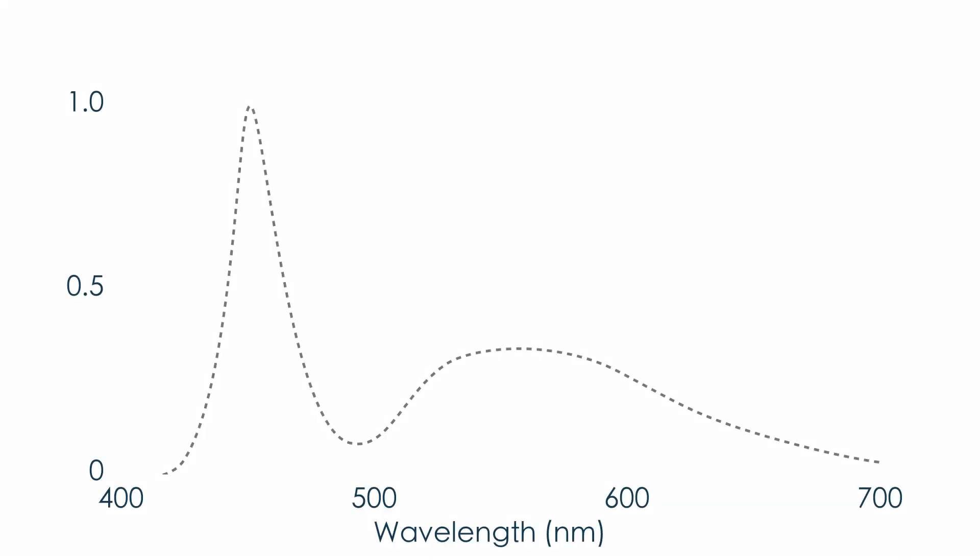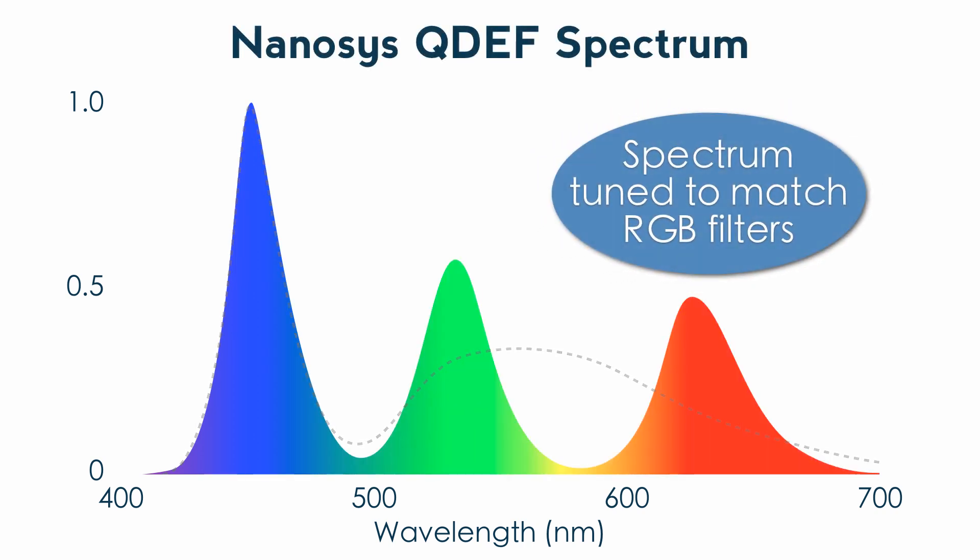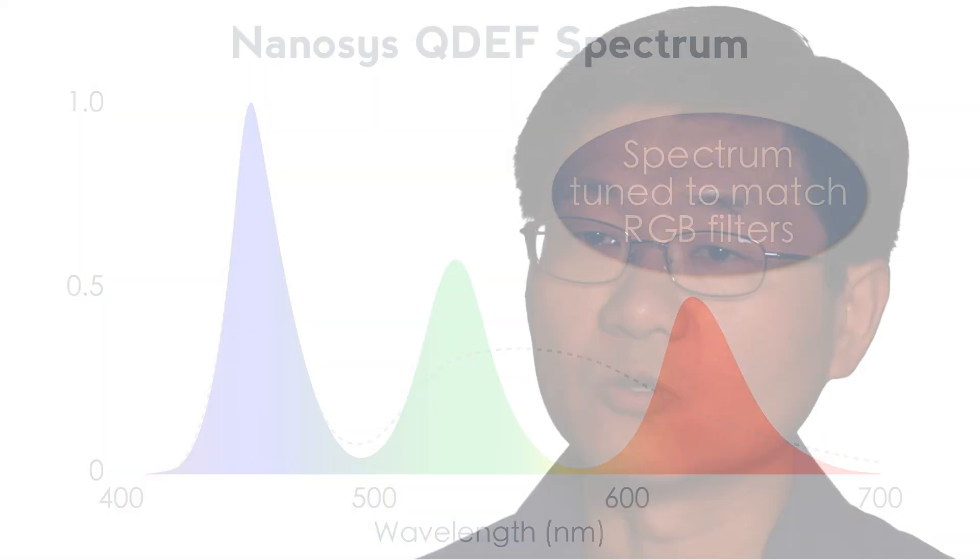Through precise control of the size of these crystals, we're able to custom engineer the ideal spectrum for any display to fully cover the color space it is designed for.